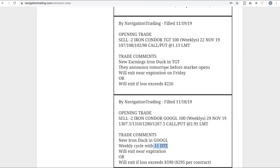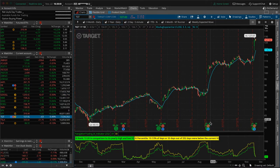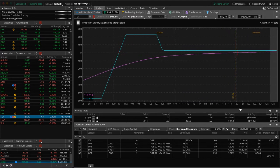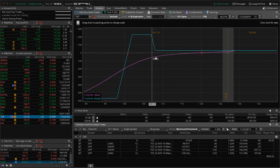Next trade: an opening trade in TGT — Target. We did an earnings iron duck in Target. Price shot up. Looking at a year chart of TGT, the last earnings cycle had a huge move higher, then it ground higher all quarter, and again this quarter it boomed higher. We put this on right before earnings. For us duck hunters, price is way up in the beak, so I was trying to take this off early to free up capital because there was a very low chance of it ever getting back to the max profit area.